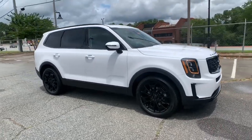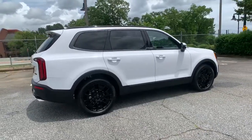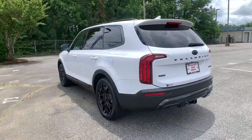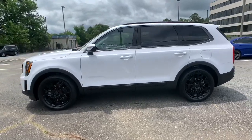Can you see yourself in the 2021 Kia Telluride? Take a closer look at this striking and capable Telluride. This three-row SUV is designed to facilitate your off-road adventures with available all-wheel drive, significant ground clearance, and precise steering.